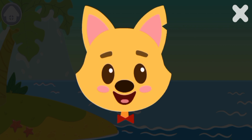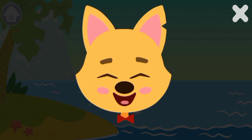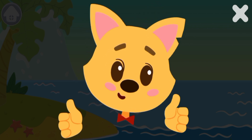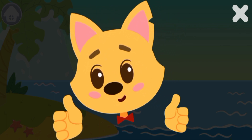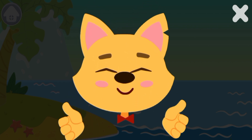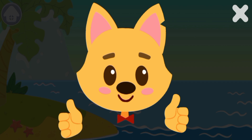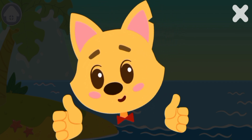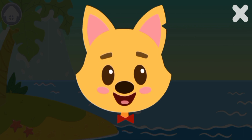You are doing a great job. Next exercise. Raise your thumbs up like this. I'm looking at my right thumb, then at the left one. Now let's do it together. Raise your thumbs up like this. I'm looking at my right thumb, then at the left one. We did it. Lower your hands.